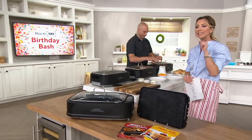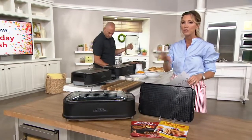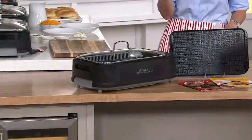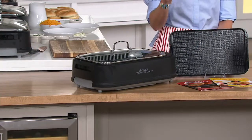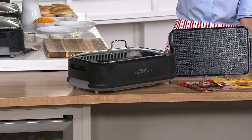This item right here is our Power Smokeless Indoor Electric Grill. Now you're grilling indoors, getting the same flavor, the same results, even the grill marks, but up to 80% less smoke than traditional indoor grills or even the skillet that gives off all that smoke.